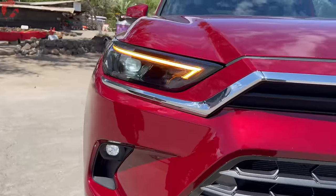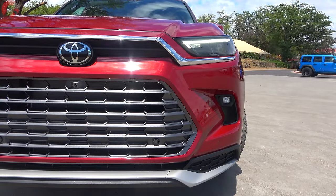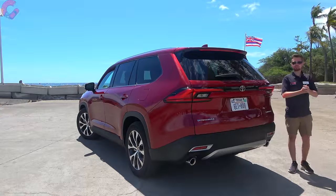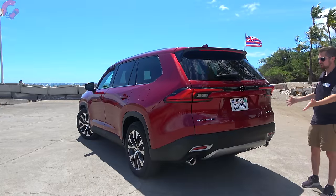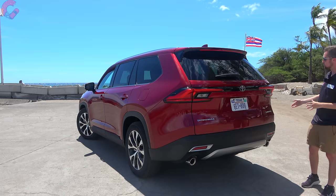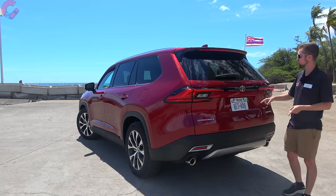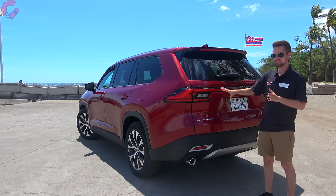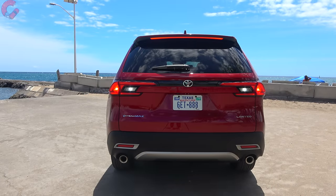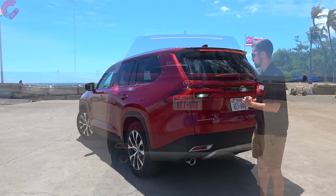As for the lighting, all versions of the Grand Highlander have standard LED headlights. The Limited and Platinum trim levels get a more premium arrangement including an LED daytime running light and LED turn signal indicator, plus LED fog lights below. Moving to the rear, the same boxy look carries on — very RAV4-like. Running through the tail lights: LED brake light, LED turn signal, and LED reverse light. That's three out of three fully approved.